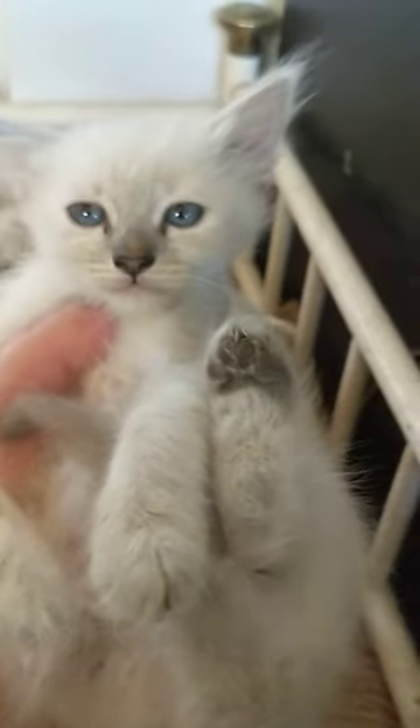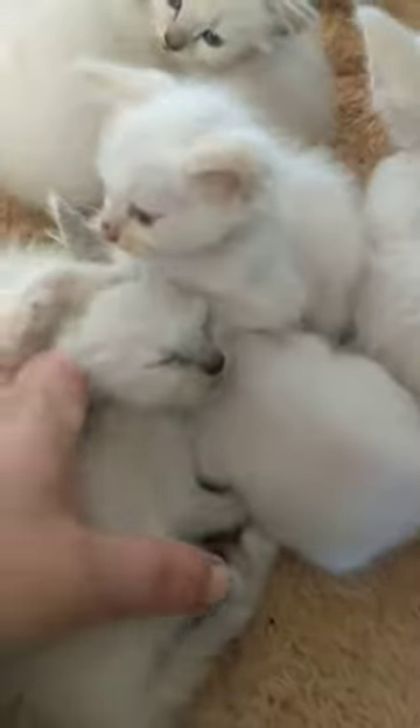And this one is a lynx point female — she's going to be a silver lynx point torty point, I think she's got different colors on her. And this one here is also going to be a lynx torty point; they're very unique in their markings.